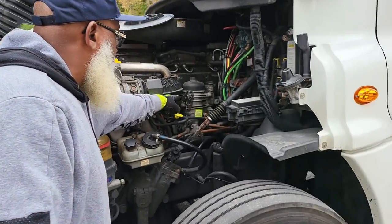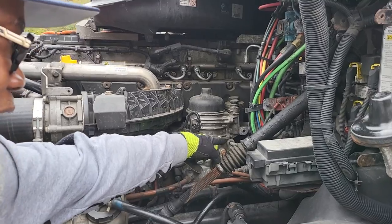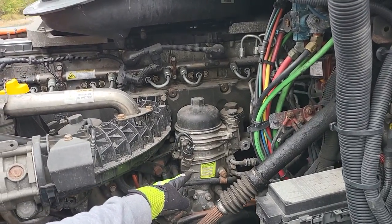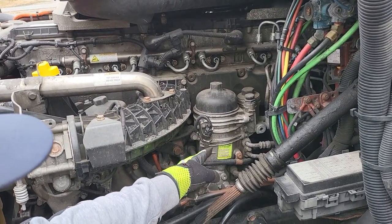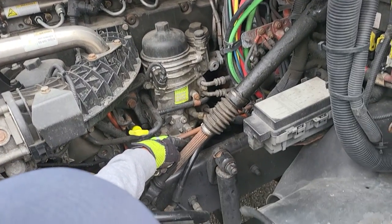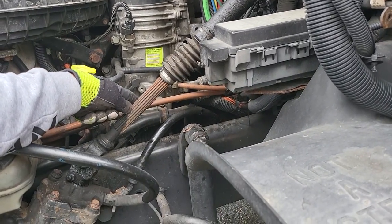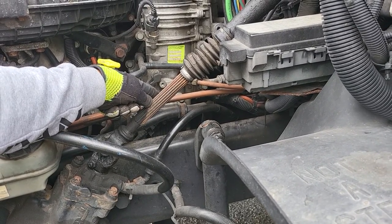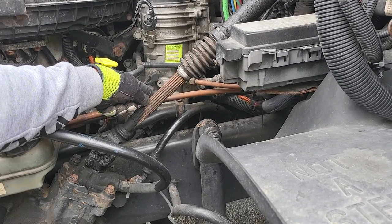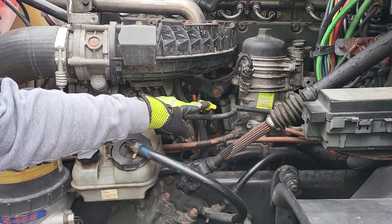On the driver's side, we're going to start with the air compressor and its lines — they're not cracked, not broken, and secure. No leaks. It's gear driven. Underneath the air compressor is the power steering pump — it's not cracked, not broken, and secure. Its lines have no leaks. The power steering pump is also gear driven.